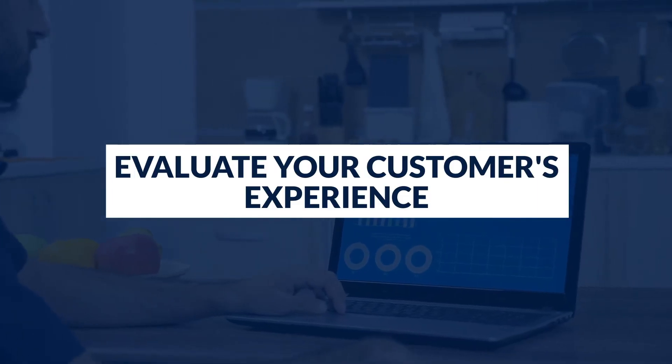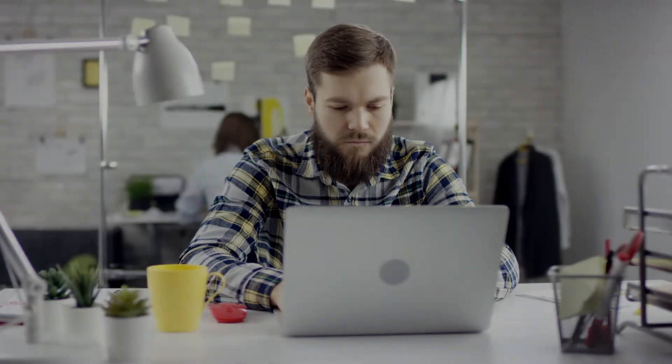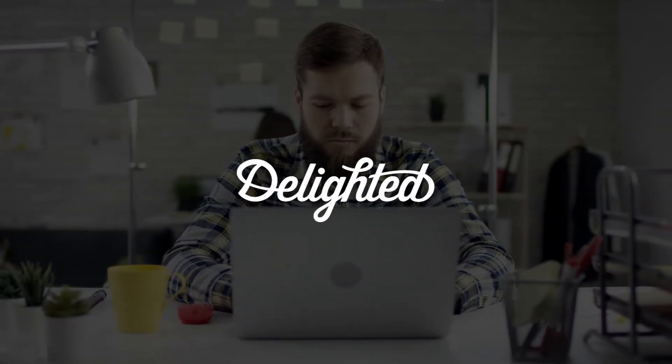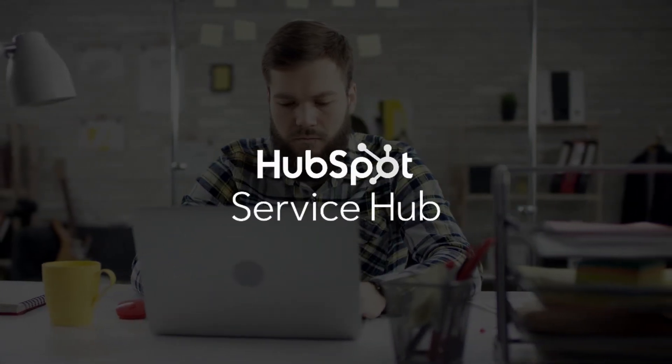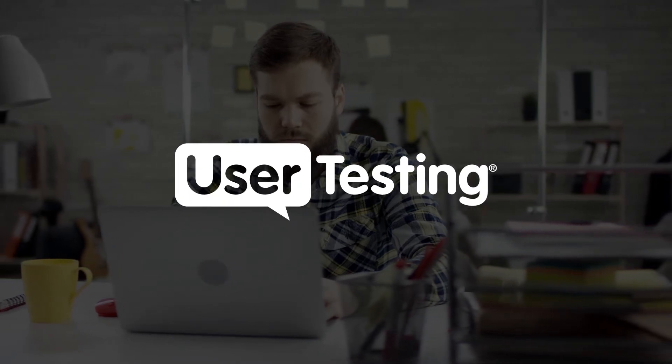Step four: Evaluate your customer's experience. There is no way you can know what your agency needs to improve if you don't measure customer experience. Take the time to listen to your clients and understand what they enjoy about your business and what needs adjustments. You can request your clients to leave you a review or fill out a short questionnaire. Make sure to use open-ended questions so your clients are free to communicate their likes and dislikes. I recommend using Delighted to measure customer satisfaction. You can also use Survey Monkey, Get Feedback, Nice Reply, HubSpot Service Hub, or user testing.